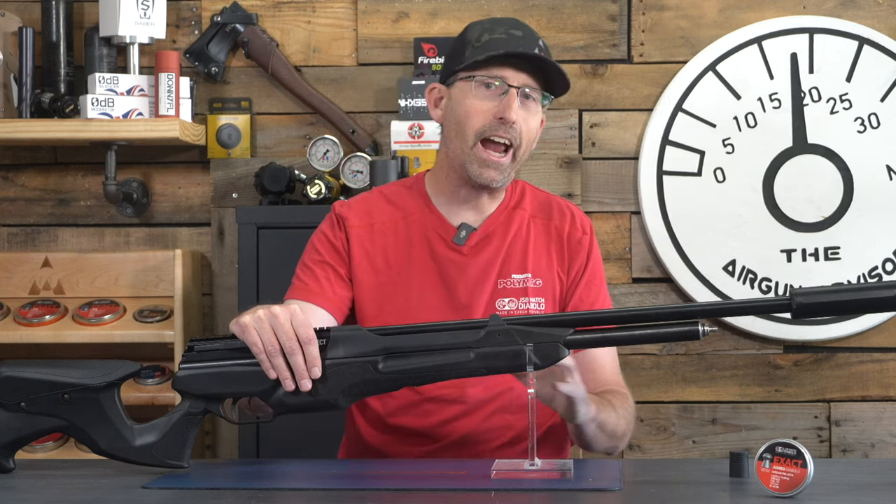Second, the safety. It's great — positioned right in front of the trigger, very similar to a RAW trigger-type safety — but it's made of stamped steel. I would have preferred solid steel. My final gripe is the transfer port. It's a great feature to have, but it feels a little spongy and doesn't feel repeatable. I'd like to see detents in there for five or six specific levels so you could click to a set position and know you're at the same spot every time for consistency.